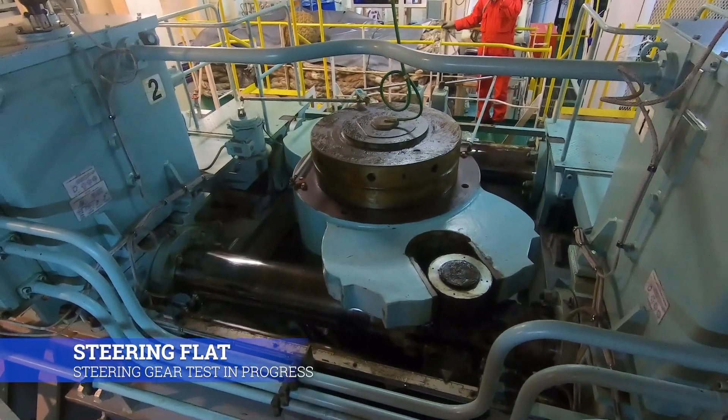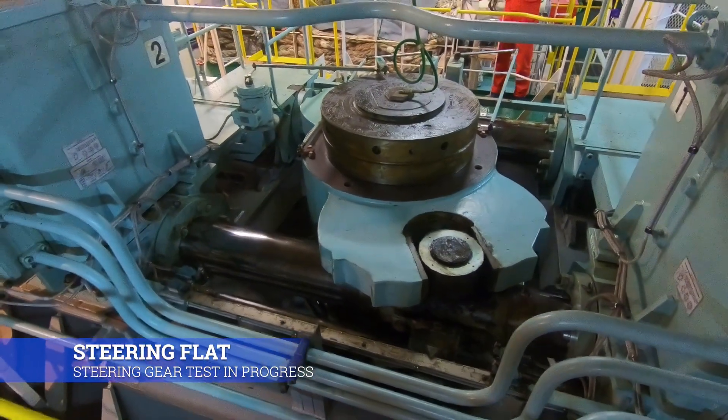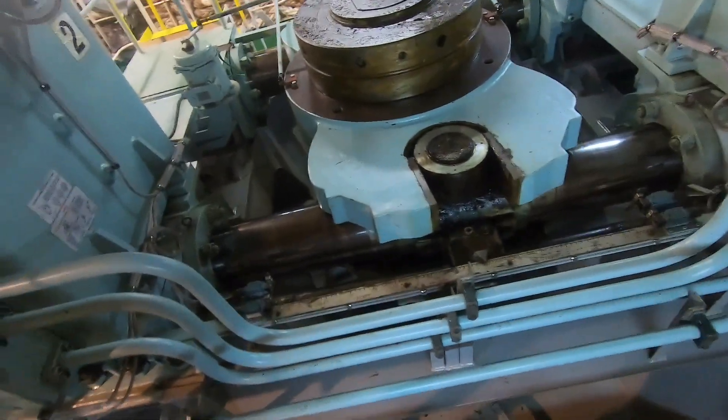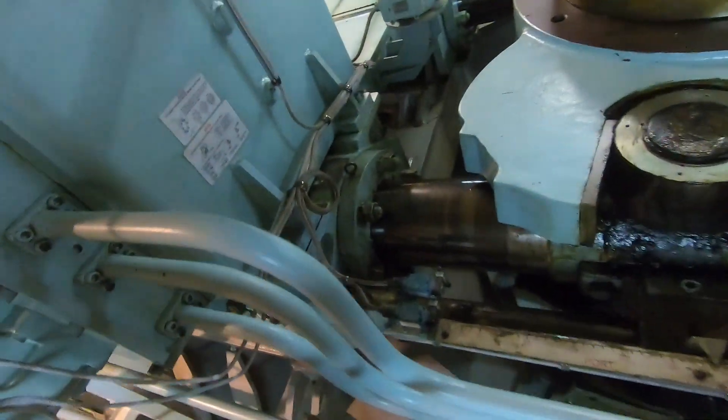As part of pre-departure, it is also important to test the steering gear, its associated alarms, and communication with the bridge from the steering gear flat.